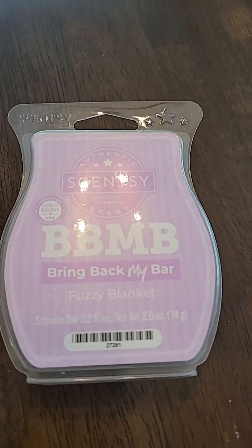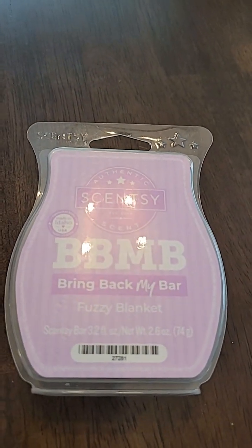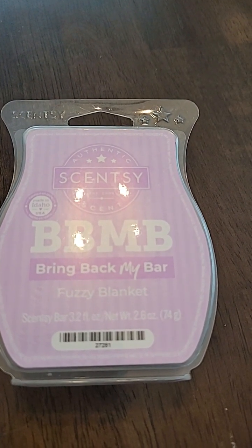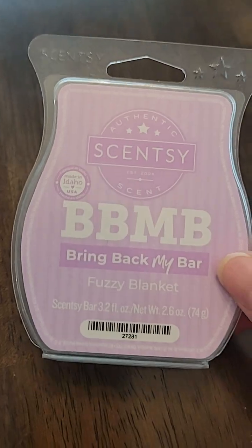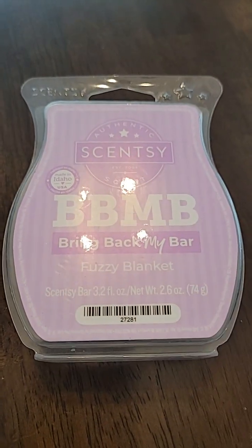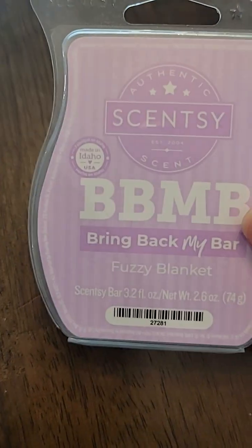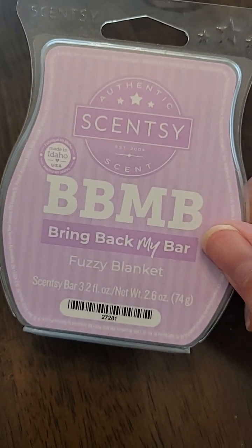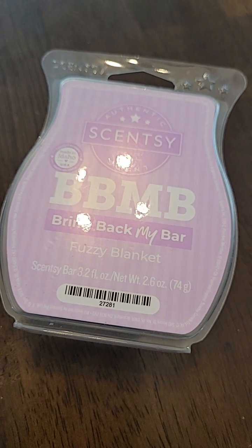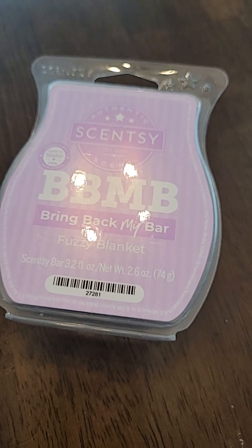My all-time favorite — which is back right now as well — is Fuzzy Blanket. It is definitely like a fuzzy blanket coming out of the laundry. It says: snuggle up to the soft scent of lavender, sandalwood, and sweet honeysuckle. This is my all-time favorite scent besides Luna, and it only comes back every couple of years. It always gets voted back because it is just an amazing, cozy scent. You could use this all year round — maybe a little heavy for summer, but all the rest of the seasons for sure.